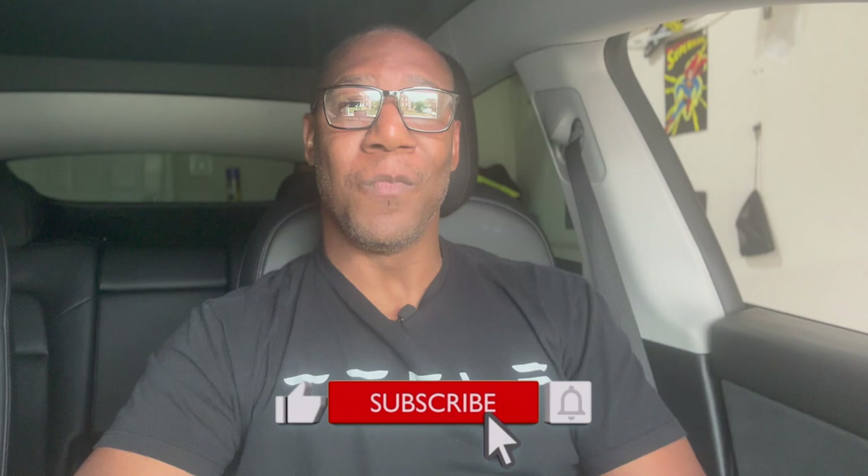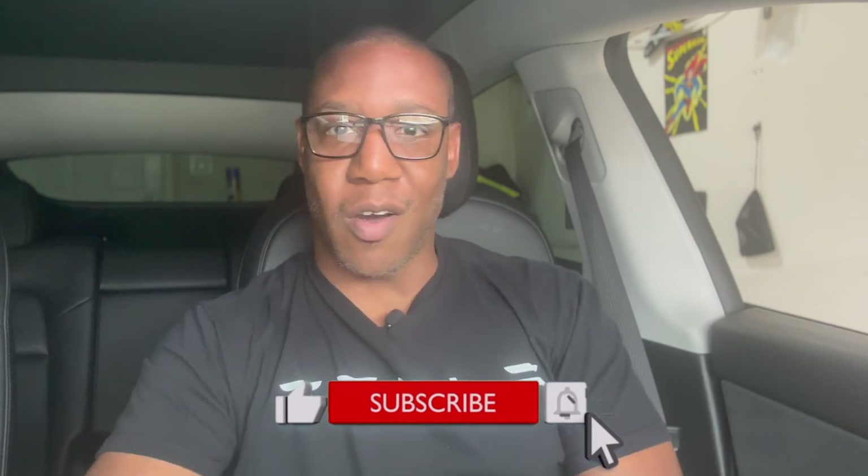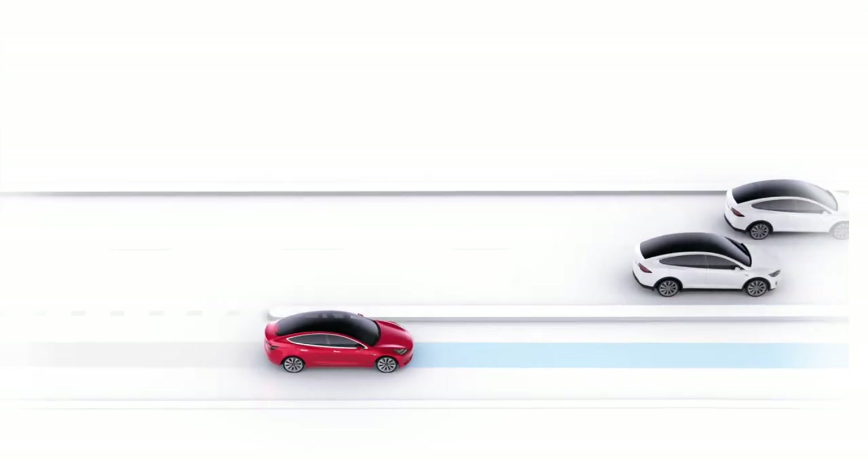In today's video I'm going to show you how the full self-driving capabilities work on your Model Y. First I'm going to show you how easy it is to install, and after that we're going to take it out on the road to test out some of the new features that were downloaded on my Model Y with FSD.